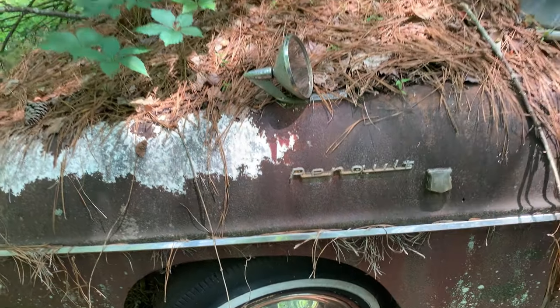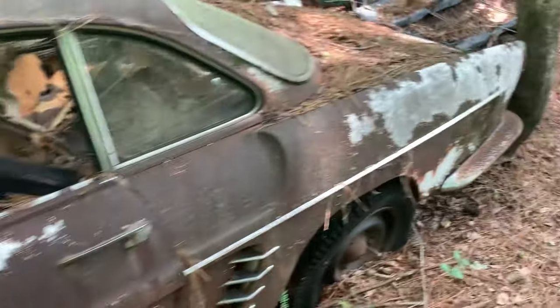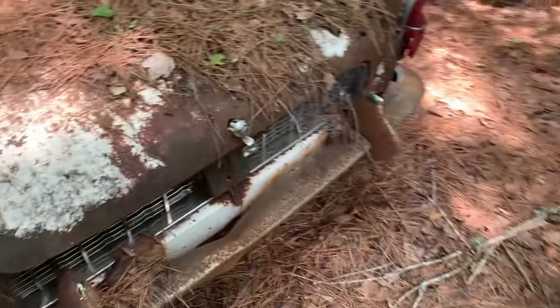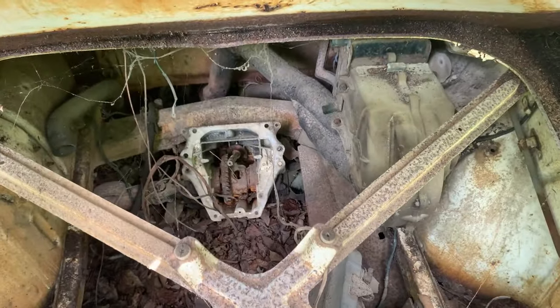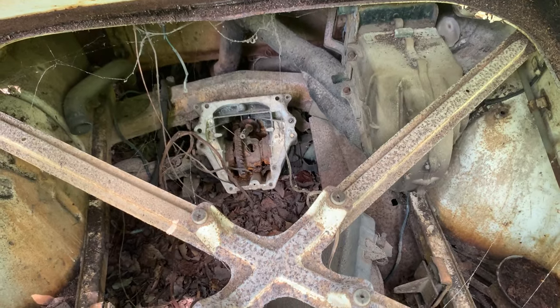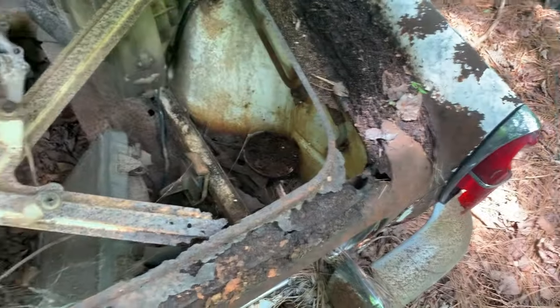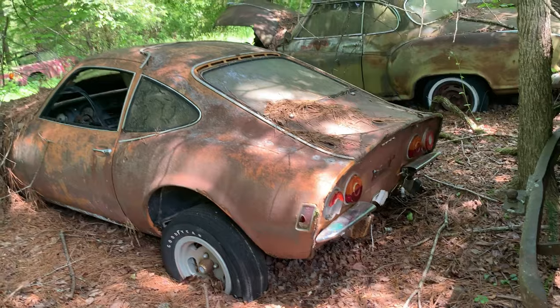Does that say Renault? I guess it could be. Well let's open this and see what we got. Oh, that thing's folding in half. Yeah, the motor went back here for sure — there's the transaxle. Look how rotted this thing is though. Look at this hood. Another Opel GT.